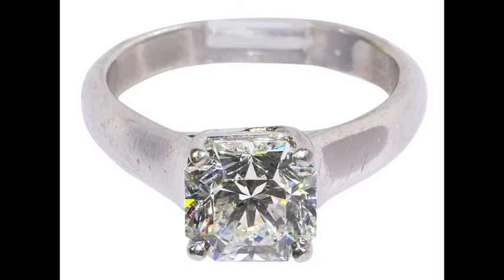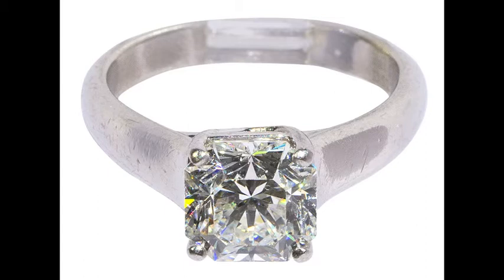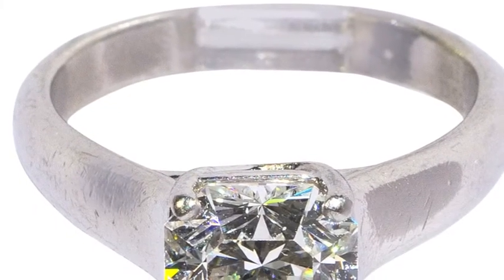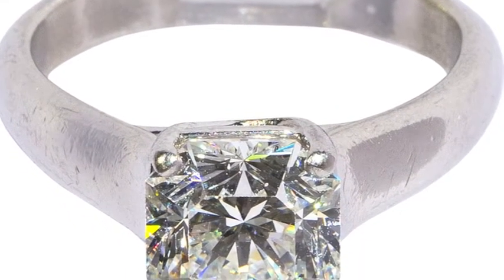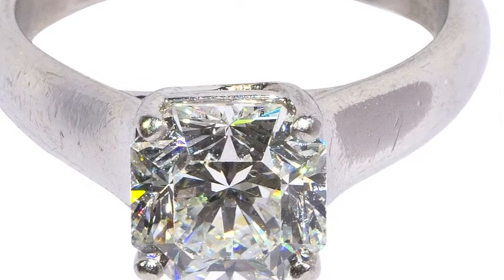We have the Tiffany Lucida Diamond and Platinum Ring, featuring a one cut corner square mix Lucida Diamond weighing 2.37 carats. And on this one here we'll open up the bidding at $9,000. 9,000. 9,500 is bid, from 10,000. 10,000 I have now 11,000. 12,000 I have here. 13,000. 14,000 I have here. You're in the high bid now at 15,000.